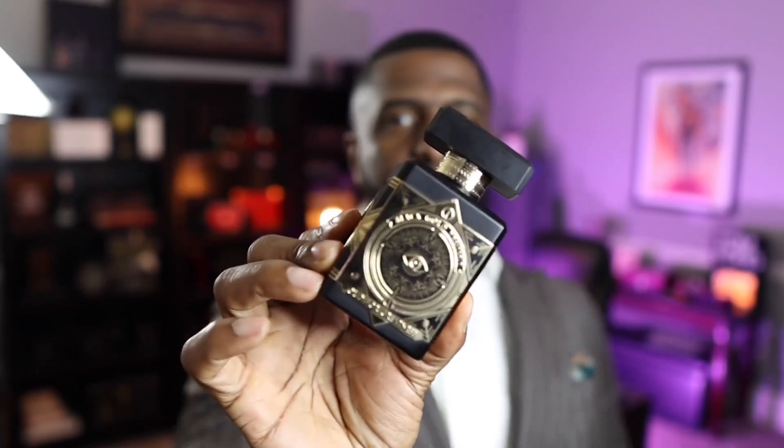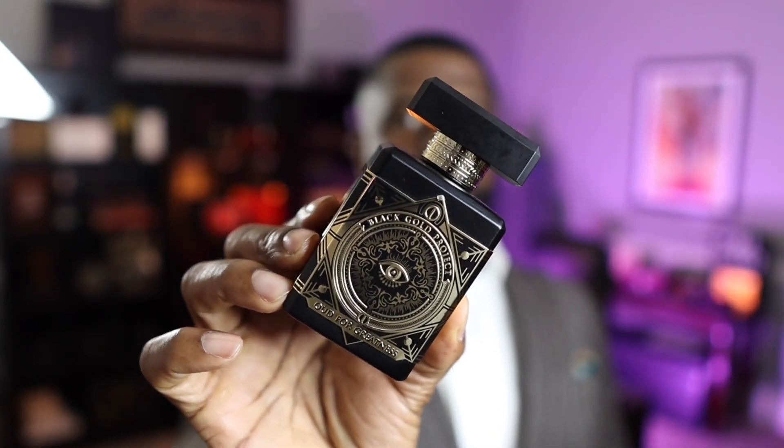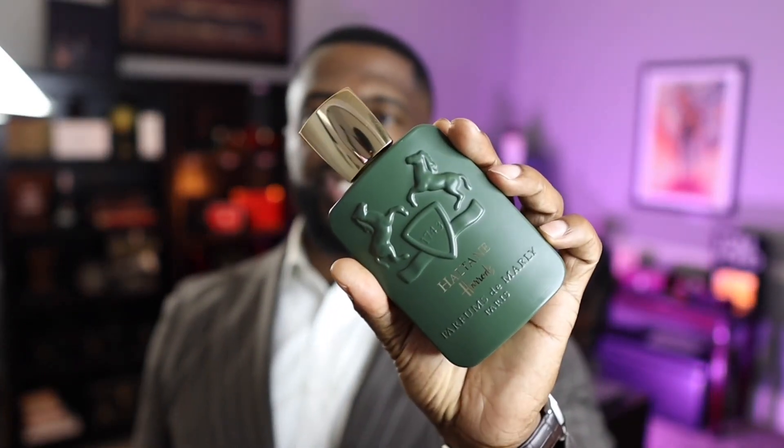When these fragrances both completely dry down, the similarity you're going to experience is they both have oud and they both have musk. Definitely the note of oud really ties both compositions together as the fragrance reaches the far dry down. Oud for Greatness is more earthy — a more earthy composition — you really start to get an earthy patchouli note that starts to peek into this fragrance when it dries down. With Haltane, you're actually going to start to pick up more of a leathery nuance when it dries down, because in addition to the oud and musk, you start to pick up that saffron, which is a base note here.